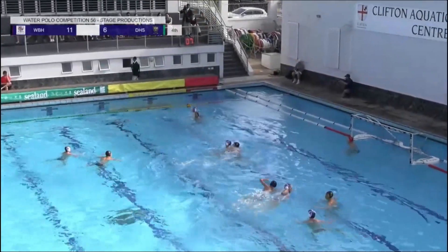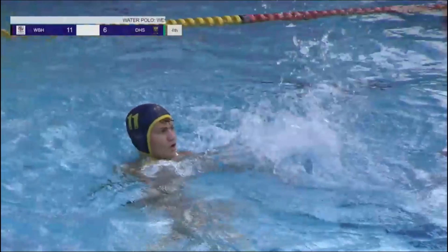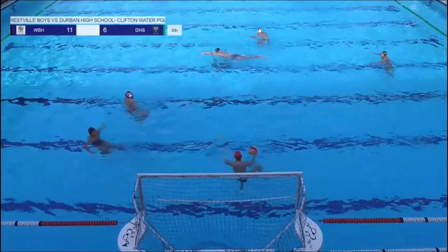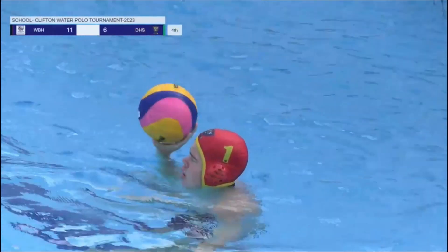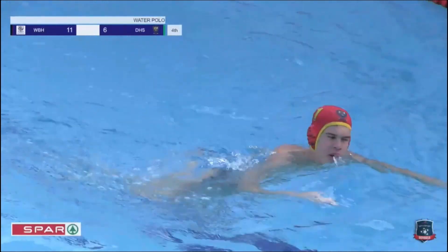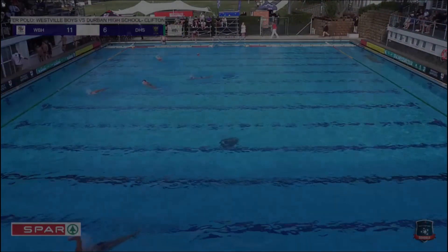Westville just running that shot clock down — nine seconds left in this game. DHS keeper with the ball, moves the ball. The buzzer goes and that brings us to the end of this match number one at the Clifton tournament. Westville boys taking the win and they'll move to the top of Pool B. Final score: 11 goals to six in Westville boys' favor.